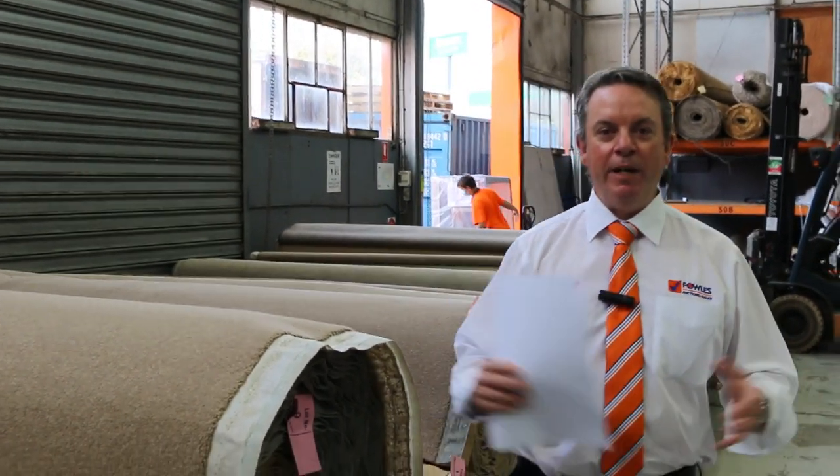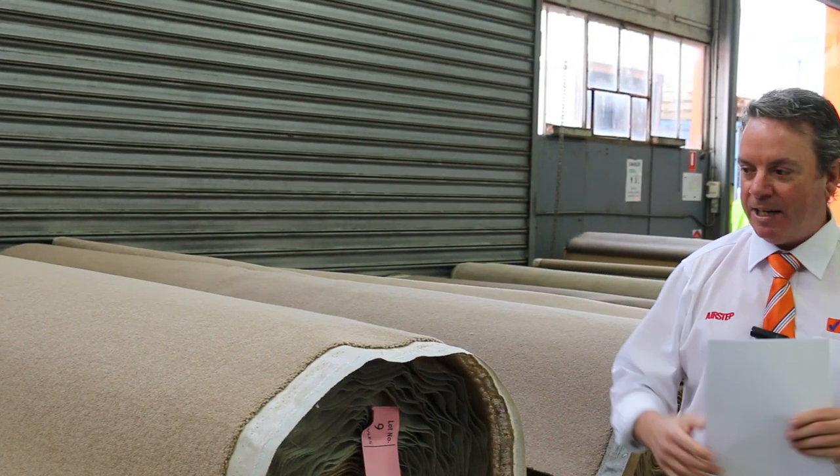G'day, I'm John for Fowles Auctions and Sales. I'm here to preview this week's carpet auction — that's Wednesday the 29th of September. This week again we've got an absentee auction, so that means you need to have your bids in by 10am on Wednesday the 29th. Make sure you get your bids in by 10am to give yourself an opportunity to buy an absolute bargain through our carpet auction.